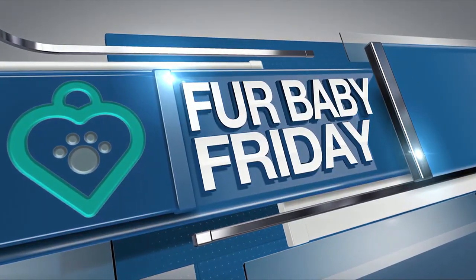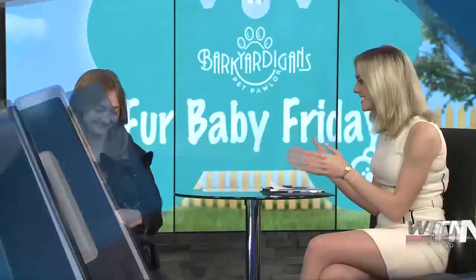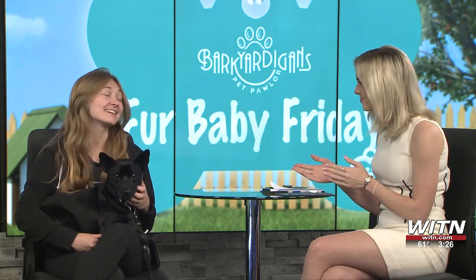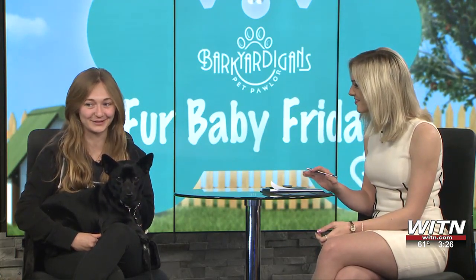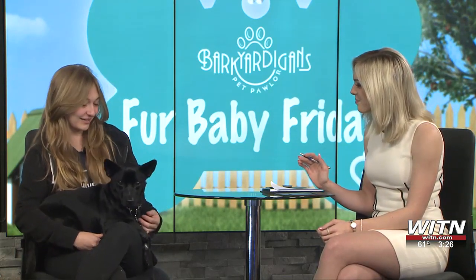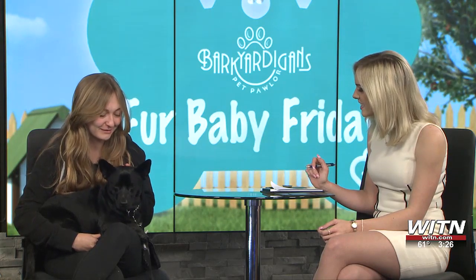All righty. Welcome back for Baby Friday. This is Morgan Mojo Dojo — that is his name. He's so cute. How old is he? He is about two years old and there is no doubt that he is absolutely adorable, especially when he puts these little ears up. I'm wearing all black, so he looks like he's blended into me today. But he is just a cutie pie.